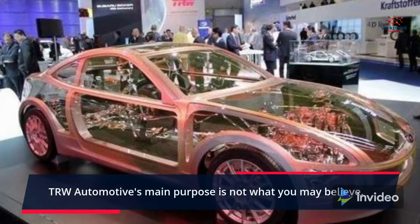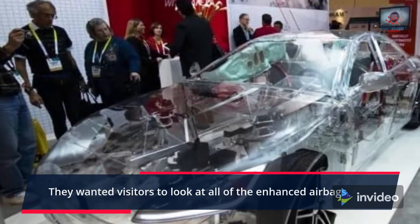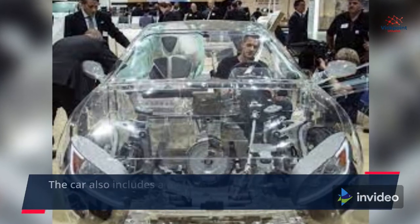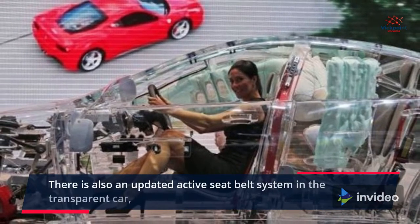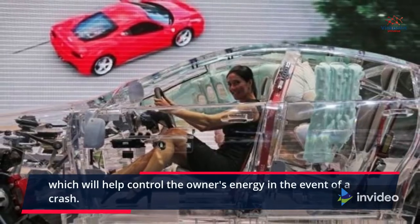TRW Automotive's main purpose is not what you may believe — they wanted visitors to look at all of the enhanced airbags, the brand new braking system, and the new steering goods. The car also includes a plethora of sensors that collect data from all over the vehicle. There is also an updated active seatbelt system in the transparent car, which will help control the owner's energy in the event of a crash.